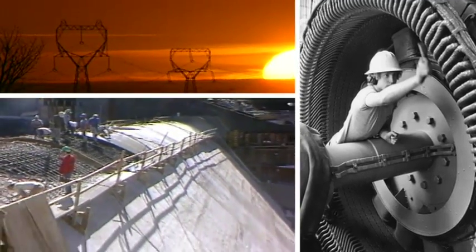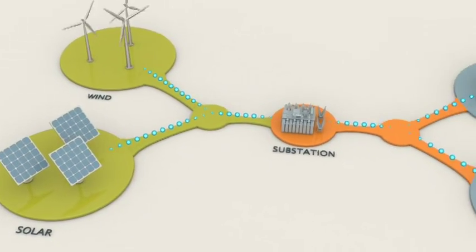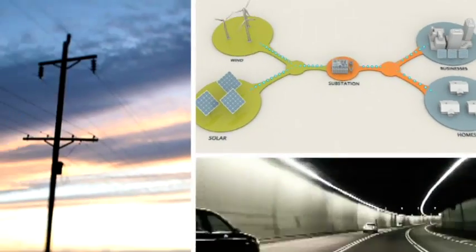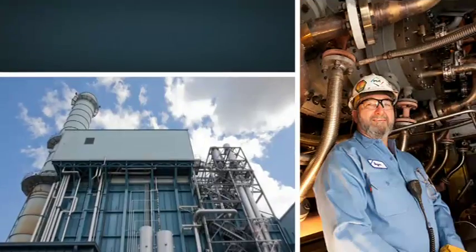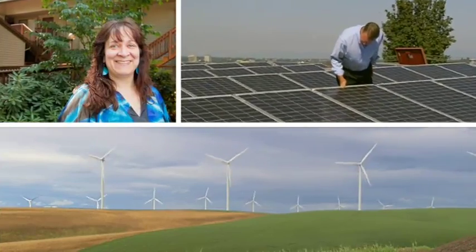Here's a little background. At its essence, electricity flows today pretty much as it always has — in a one-way street from where it's generated to where it's used. Namely, from sources like natural gas plants, wind turbines and solar to homes and businesses.